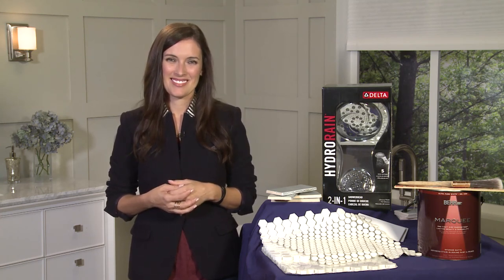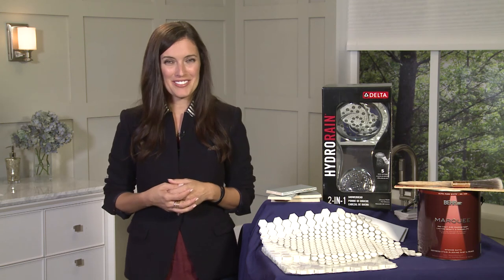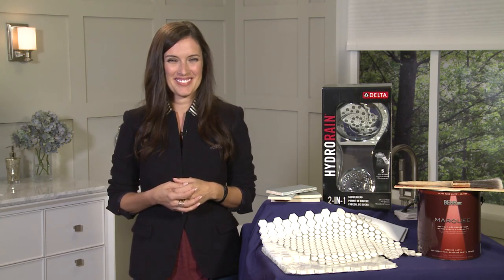These are great tips and I can't wait to get started. Good luck on your remodel. Thank you. Have a great day.